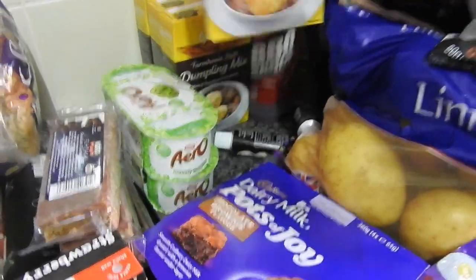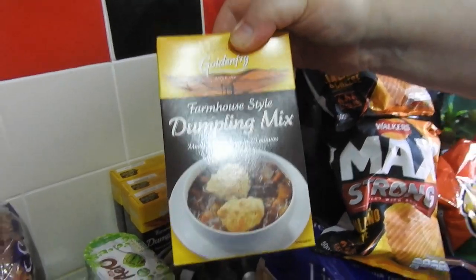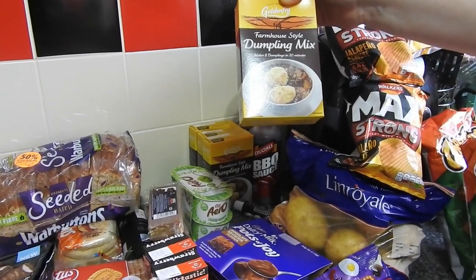Now and again I do like to cheat, so I've bought these dumpling mixes. These are the only ones I use — these are fantastic and they're 39 pence at Herons, and you can't beat that. It makes eight dumplings, so yes, sometimes I do cheat.